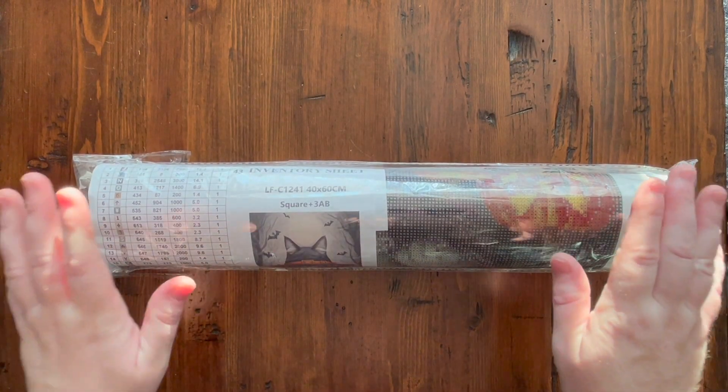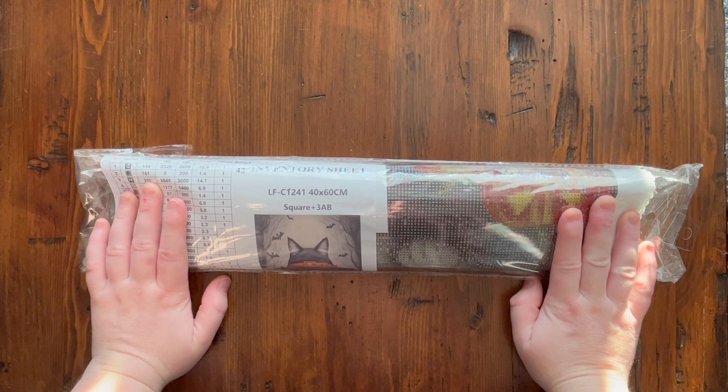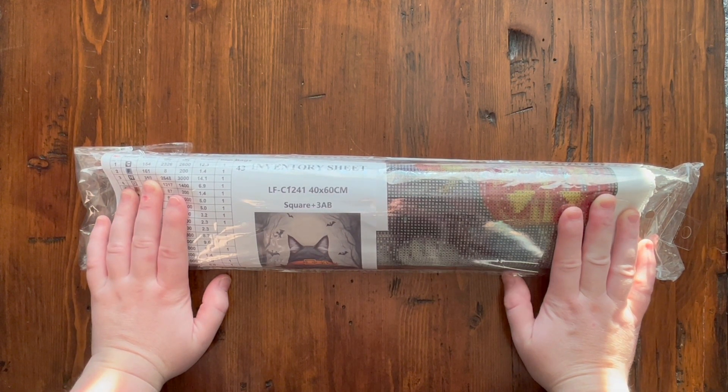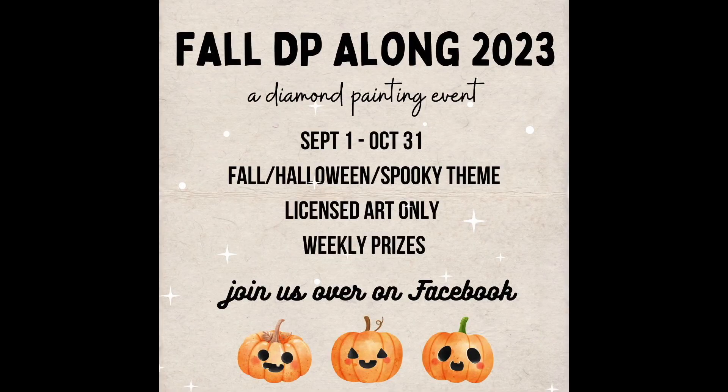I have an unboxing today from one of our Fall DP Along 2023 event sponsors. I'm currently hosting a Fall slash Halloween diamond painting event. It started September 1st and goes to October 31st — it's not too late to join. Just head over to my Facebook group, Licensed DP Fans Canada, and look at the featured section. No new start required, no finish required. It's just weekly progress and weekly prizes.